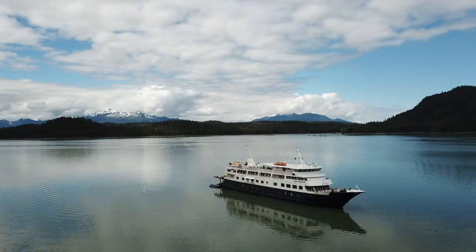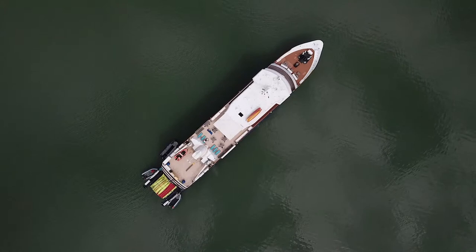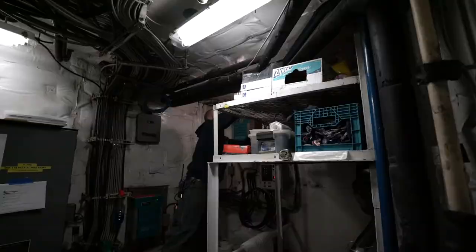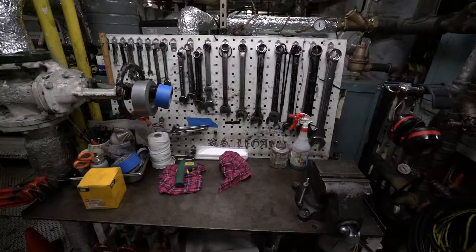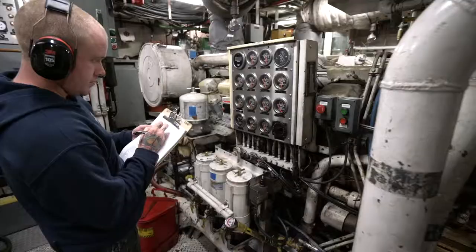The engineering department is responsible for everything mechanical on the boat, from the coffee maker to the main engine. Anything that can break, we have to fix. The skills we're looking for are mechanical skills. If you have the ability to fix your car, that's a good start. If you're a do-it-yourself type who likes to read Popular Mechanics or Popular Science, those are the type of skills that would apply to this job.